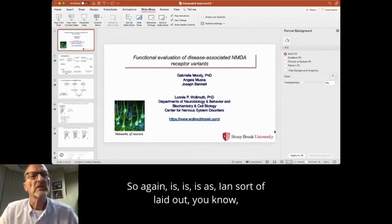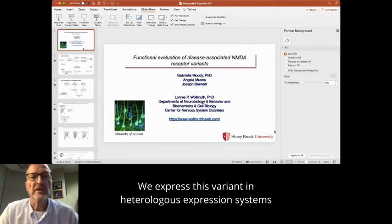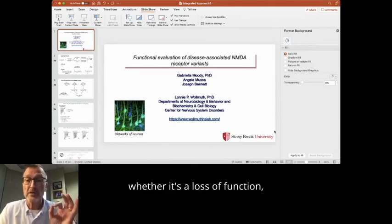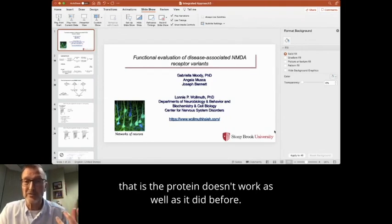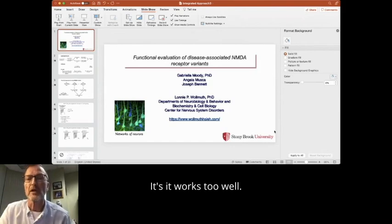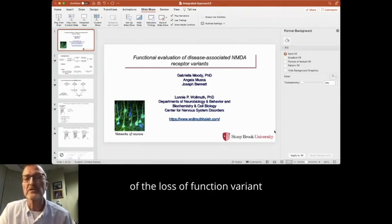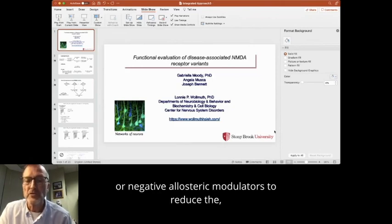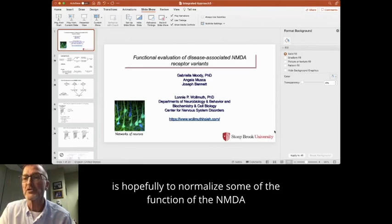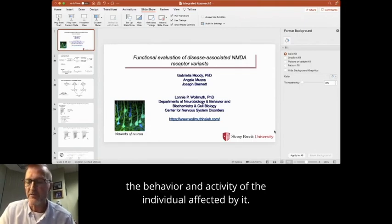As Ian laid out, an individual is identified with a missense mutation in a GRIN gene. Focusing on NMDA receptors, we express this variant in heterologous expression systems and test function. Our goal is to identify whether it's a loss of function — the protein doesn't work as well as it did before — or a gain of function, meaning it works too well. Correspondingly, we want to bring in pharmacology: either positive allosteric modulators to enhance the function of a loss of function variant, or negative allosteric modulators to reduce the activity of gain of function variants. Our goal is to hopefully normalize the function of the NMDA receptor, which in turn could normalize some of the behavior and activity of the affected individuals.